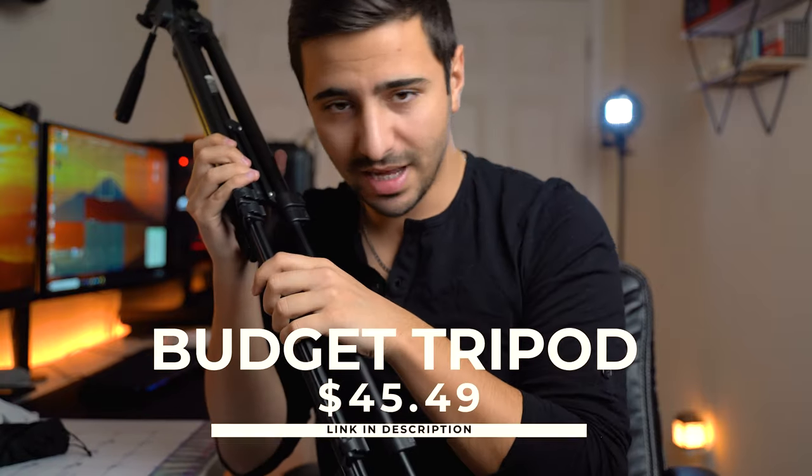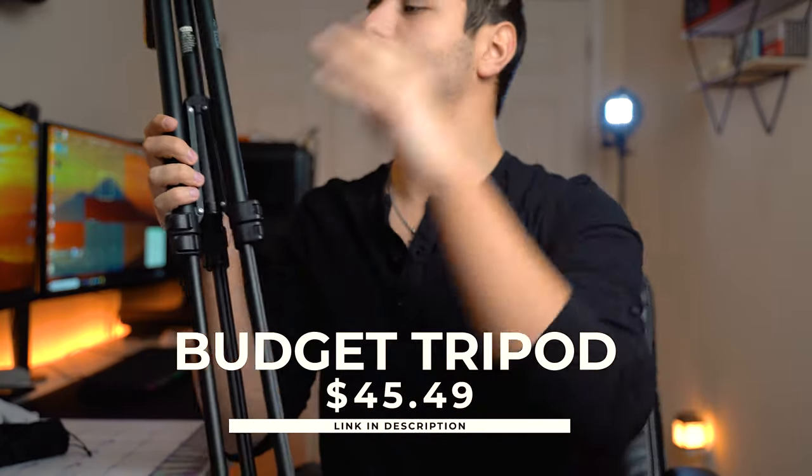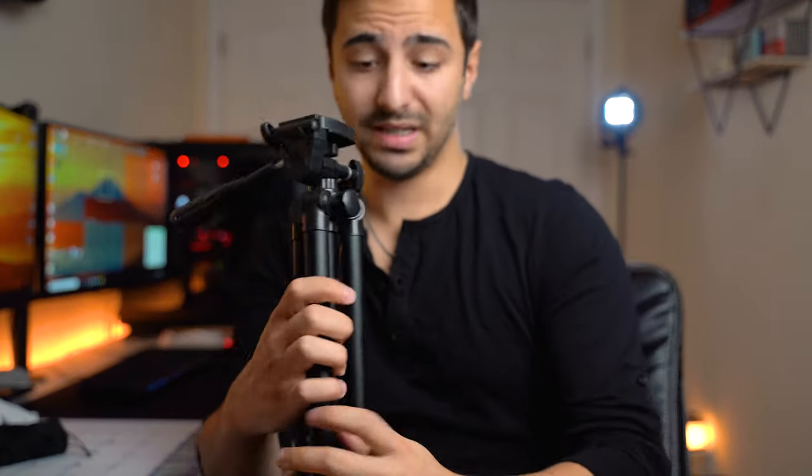Item number two is this little tripod. This is not the exact one linked in the description — this is one of those Amazon Basics ones for like $20. The one I have linked is made of aluminum, much better quality, about $45. It has extra features and more stability. You want to make sure you put your camera on something fairly solid. Still a cheap alternative — it's not hundreds of dollars like some other tripods, but it really gets the job done.